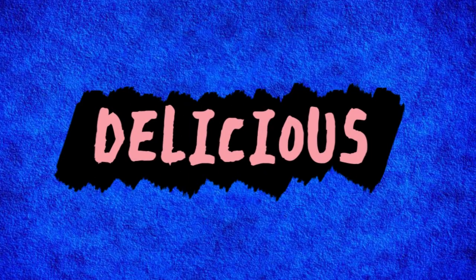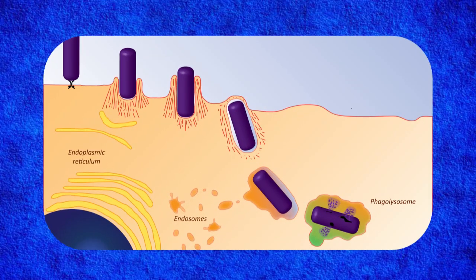Step 3: Engulfment — swallowing the bacteria. The macrophage then wraps its membrane around the bacterium, trapping it inside a bubble-like structure called a phagosome.